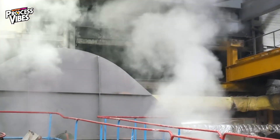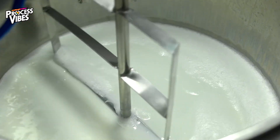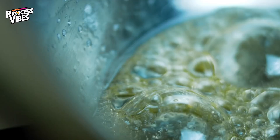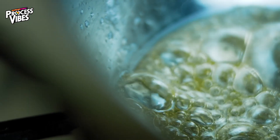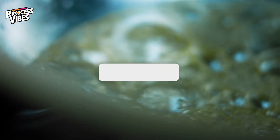Once purified, the juice is boiled in massive vacuum evaporators, slowly removing water and concentrating its sugar content. By the end of this process, it has gone from just 15% sugar to a thick syrup with 60% sugar.